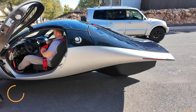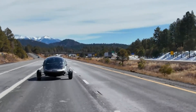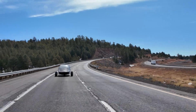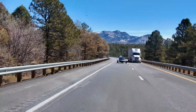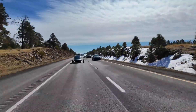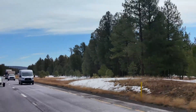The Aptera Solar EV is a cutting-edge three-wheeled electric vehicle designed to maximize range and efficiency. With its ultra-aerodynamic shape and an incredibly low drag coefficient of 0.12, it can travel up to 1,000 miles on a single charge depending on the battery setup. A built-in solar array adds up to 40 miles of free daily range under ideal conditions, making it possible for many drivers to rarely — if ever — plug in.